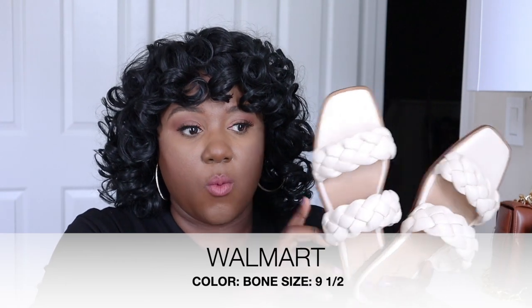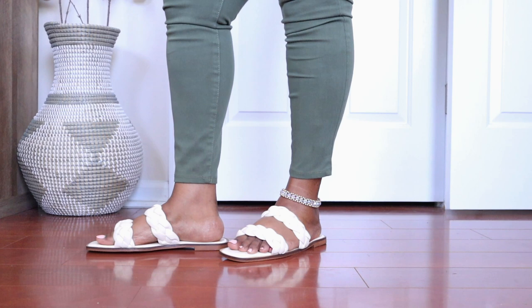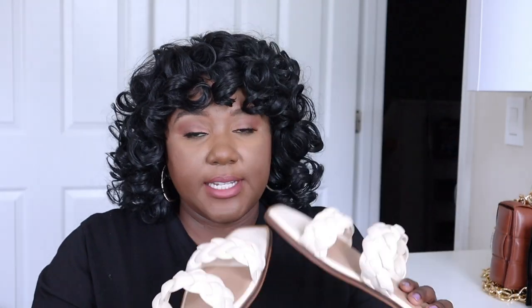Our first pair of flats are going to be these beauties from Walmart. The braided shoes are really in trend this year, and these shoes are super comfortable. They're very easy to walk in — the sole has a lot of cushion, it even says it has a mermaid foam in it. This is the brand Time and True by Walmart. You can dress these up or dress them down. I've worn them with baby doll dresses and also with just a basic t-shirt, sunglasses, and out the door.